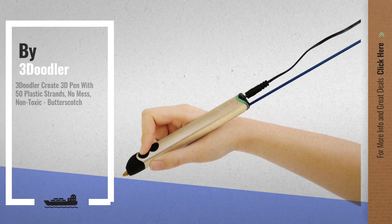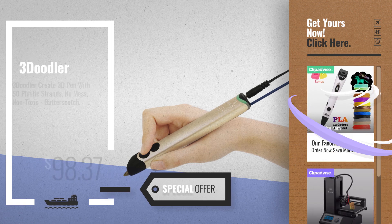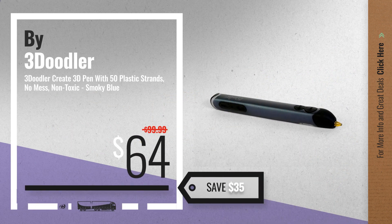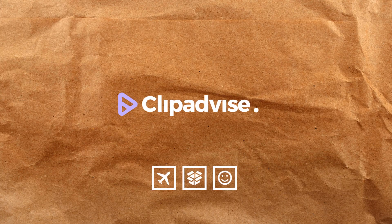Number 9, by 3Doodler. Get these great online deals now — click the circle for real-time updates. Number 10. For more information, click the circle.